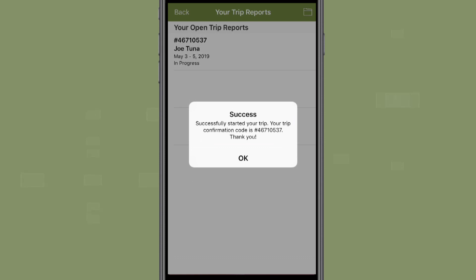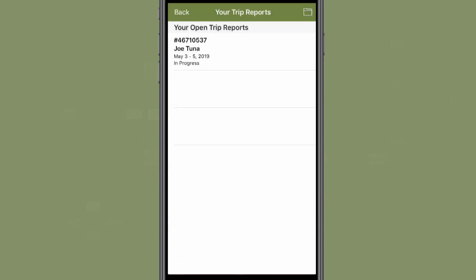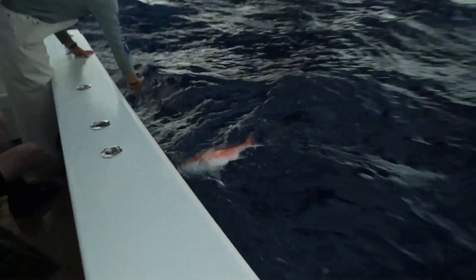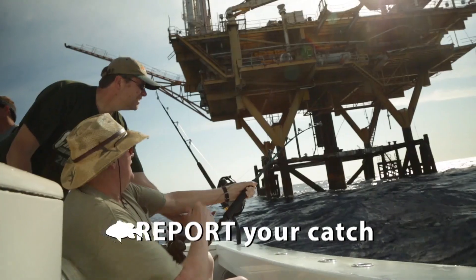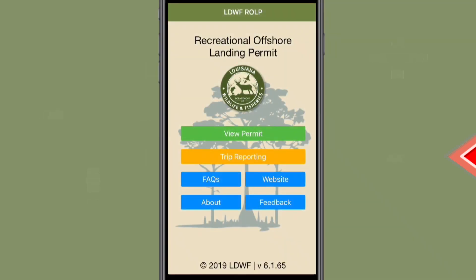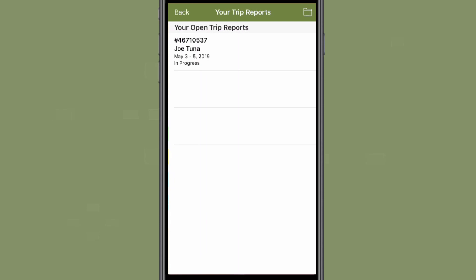You will now be taken to the trip reports page that displays your open trip reports. A window will show that your trip has been successfully registered. From this section, the angler can either cancel the trip or enter catch information once the fishing trip is complete. To report your catch, click the orange Trip Reporting button on the main app screen. Please remember that only one person reports for the entire trip to avoid duplicate reporting from other anglers on that trip.